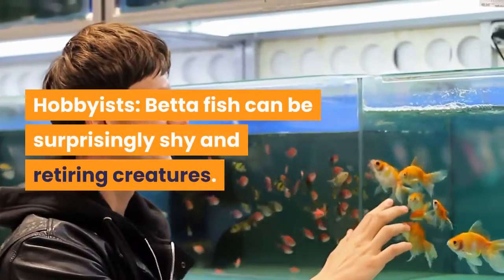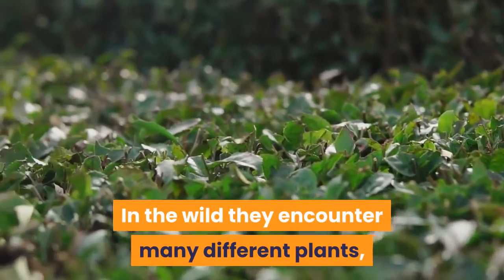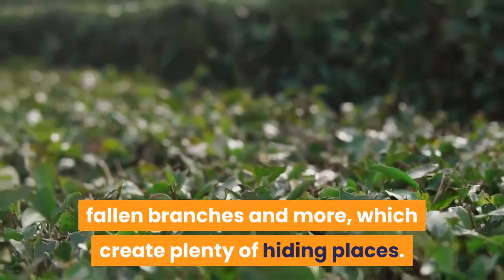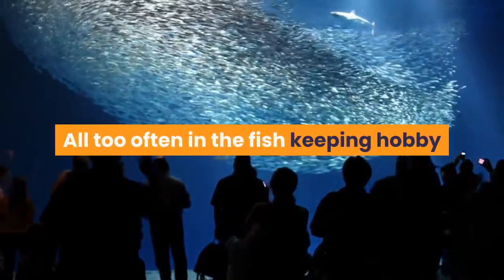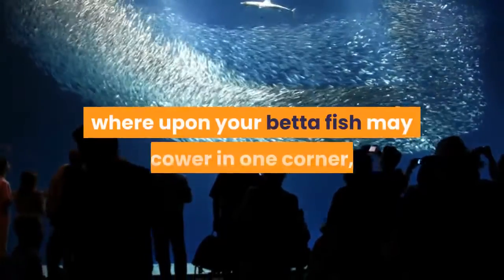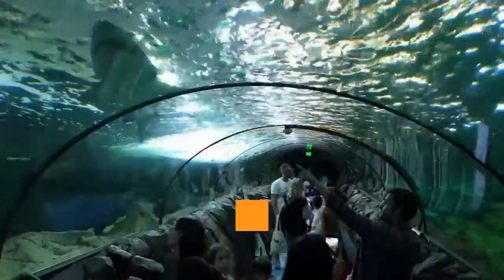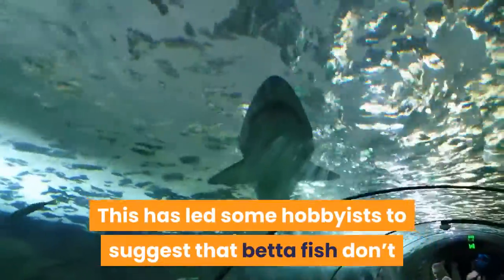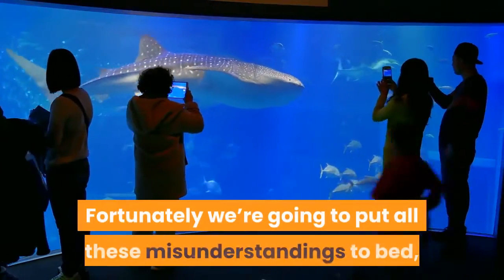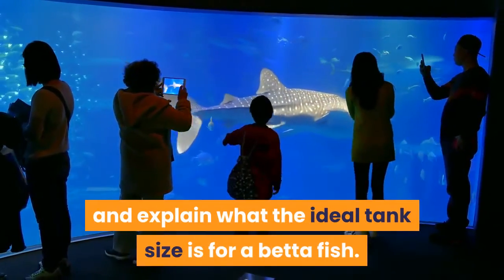Beta fish can be surprisingly shy and retiring creatures. In the wild they encounter many different plants, fallen branches and more, which create plenty of hiding places. All too often in the fish keeping hobby a beta fish is placed into a bare tank, devoid of any tank décor, whereupon your beta fish may cower in one corner, barely moving around the aquarium. This has led some hobbyists to suggest that beta fish don't like large tanks, though this is a long way from the reality. Fortunately, we're going to put all these misunderstandings to bed and explain what the ideal tank size is for a beta fish.